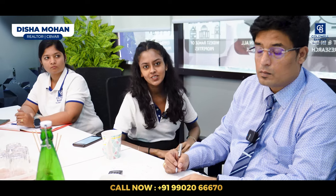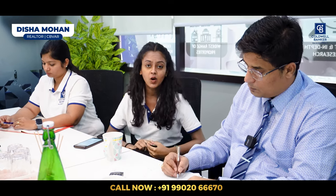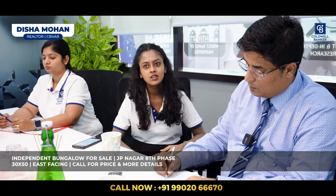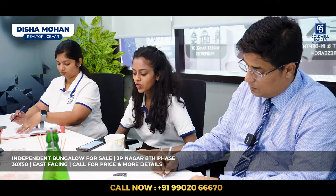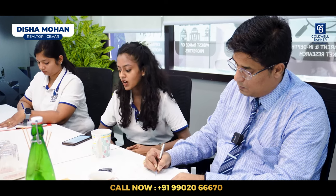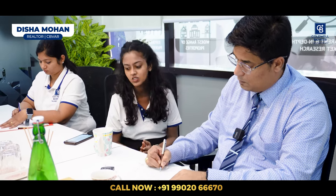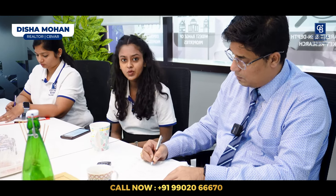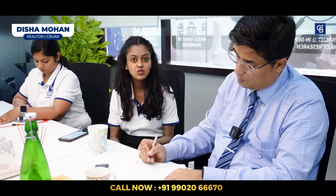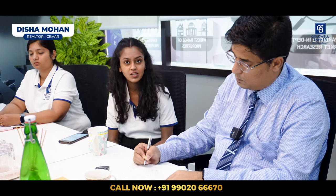Good morning, this is Disha Mohan, your realtor from Coldwell Banker. This week I have a listing in Royal Lakefront, a BDA-approved layout in JP Nagar 8th Phase. It's an independent bungalow under construction on a 30×50 plot — 1,500 square feet plot, east-facing. The built-up area is about 4,700 square feet — a triplex new building with a beautiful 40-foot road in front. It's a very nice residential layout, and the builder will customize interiors as per your requirement.